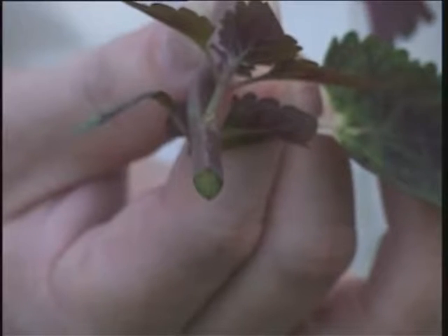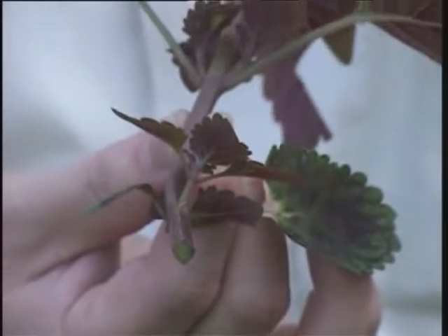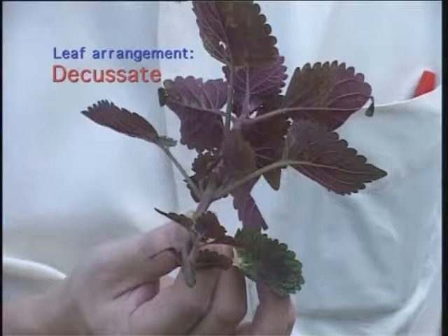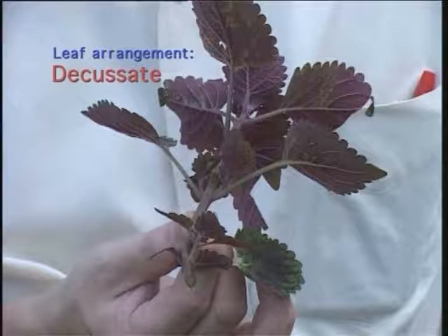It has a square stem. And the leaves are decussate, or in other words, occur in opposite pairs, with succeeding pairs crossing at right angles. In Chinese, 十字对相.